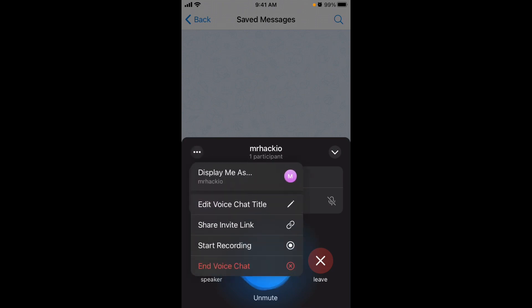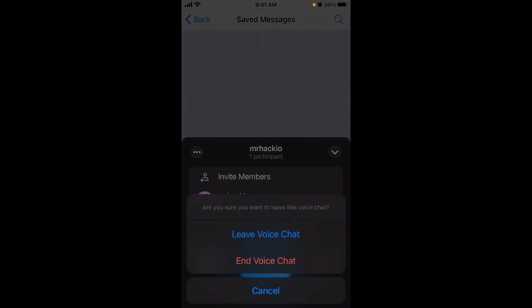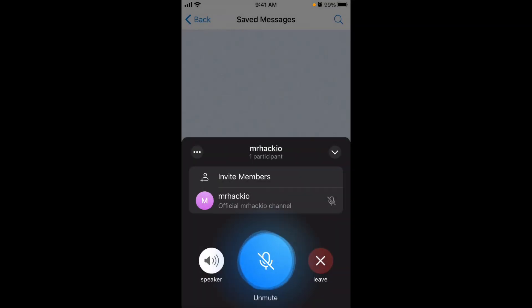Finally, you can end the voice chat. There are two options: Leave or End. If you leave, the chat continues and other participants can keep speaking. If you end the voice chat, it's completely over for everyone. So those are two different options depending on whether you want the chat to continue without you or shut it down entirely.